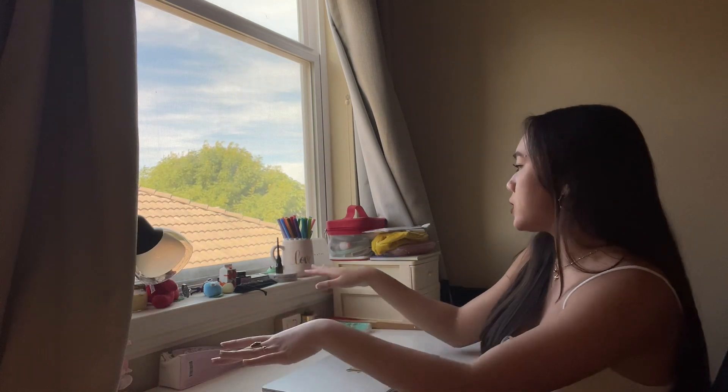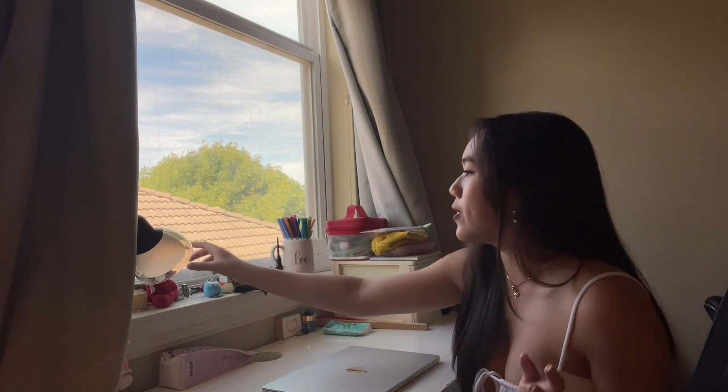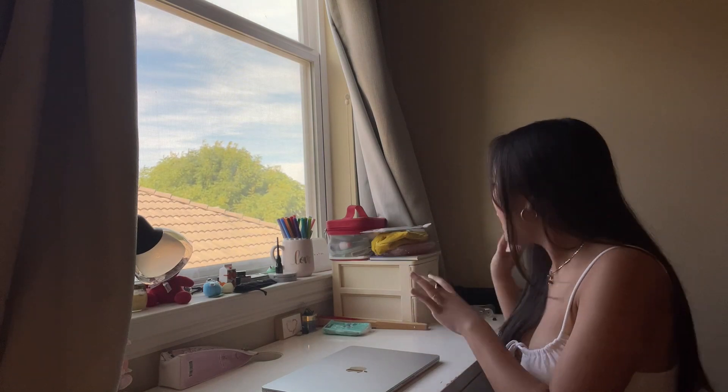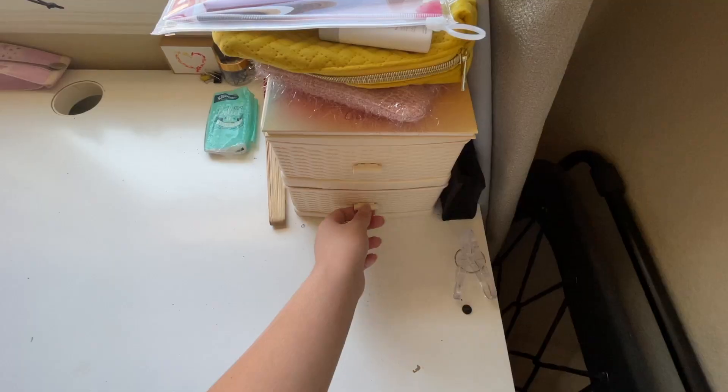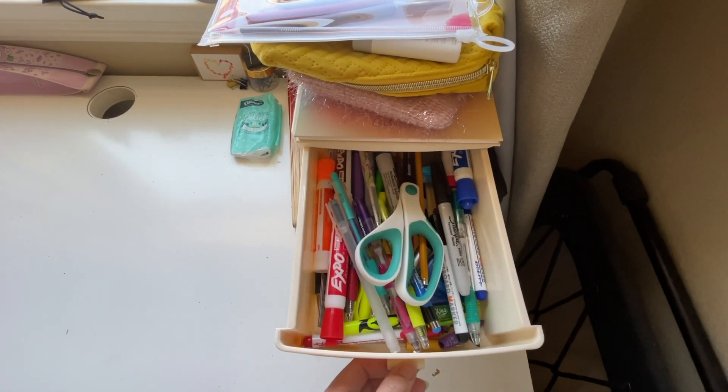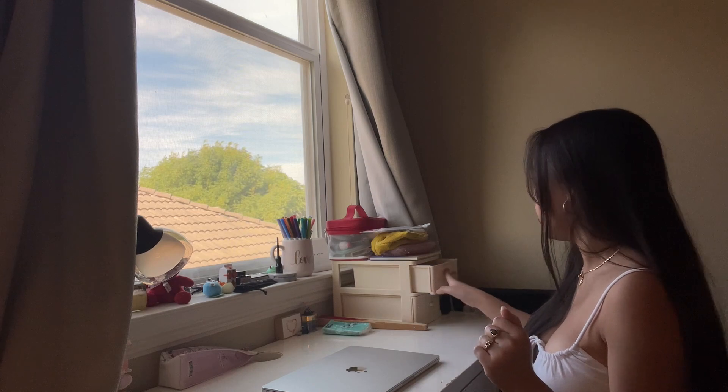My desk has a window right next to it, which is why the lighting looks great in the intro but horrible right now. My desk isn't really all that special — I have my laptop and a desk light I got from Walmart. On my windowsill I just have some markers, broken makeup I don't want to put in my makeup bag, and more little knickknacks. I have a little organizer with stickers on the bottom shelf, and pens, scissors, and actually useful things up top.